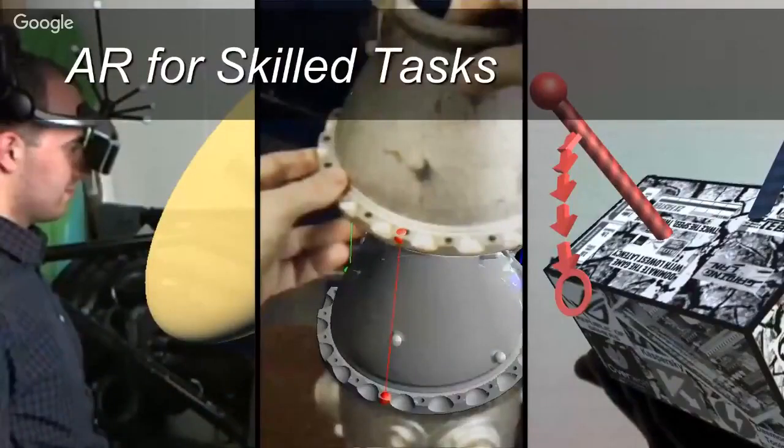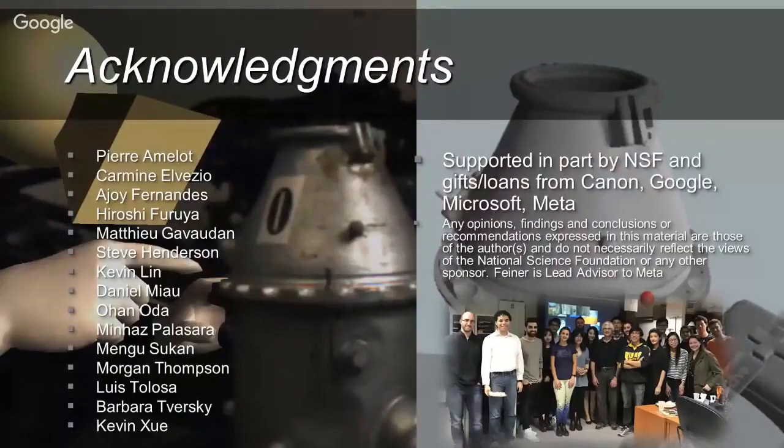So in conclusion, I've talked about AR for skilled tasks in a variety of different domains. I'd like to thank the many students and colleagues who participated in the research and the funding agencies that supported it. I hope I have enough time left to answer some questions.